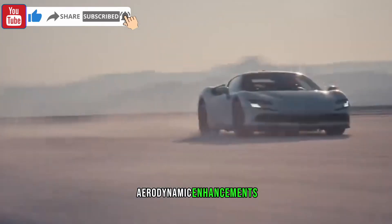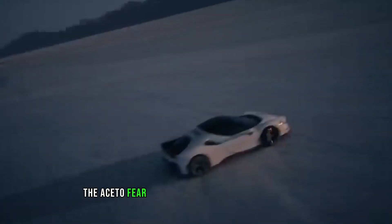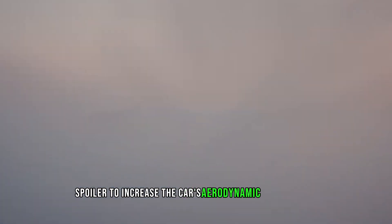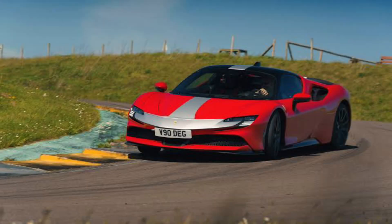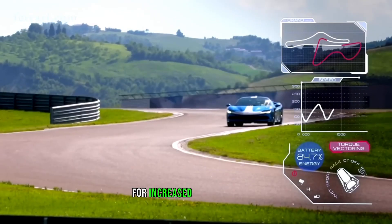In addition to the lighter weight, the Assetto Fiorano comes equipped with a new rear spoiler to increase the car's aerodynamic performance. This high downforce carbon fiber spoiler generates significantly more downforce at high speeds for increased stability.